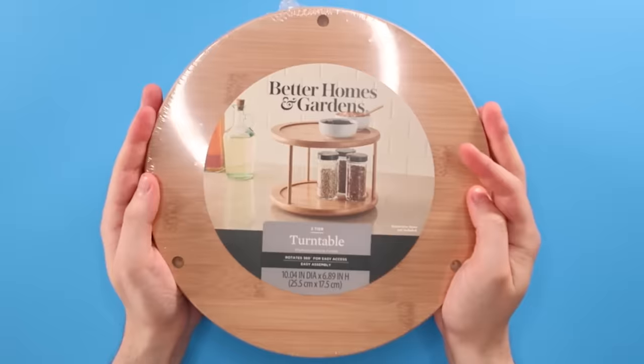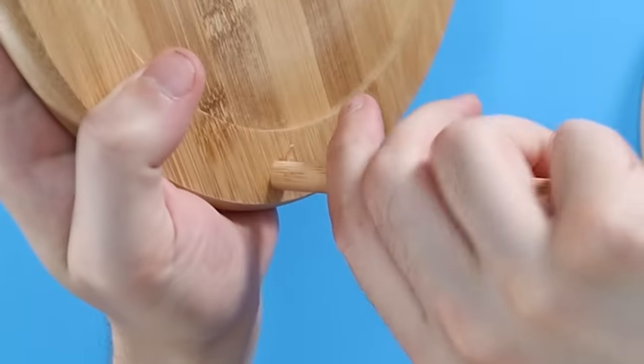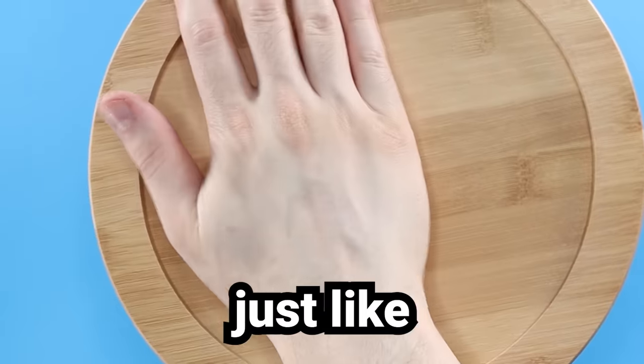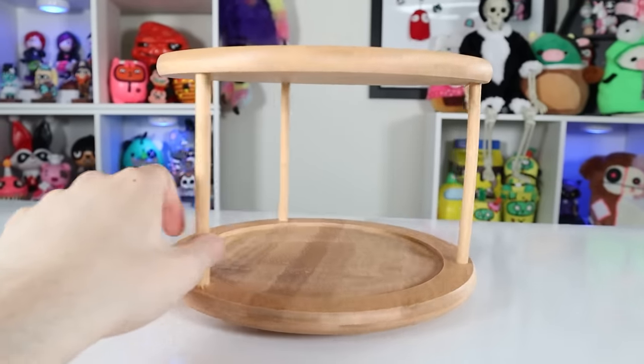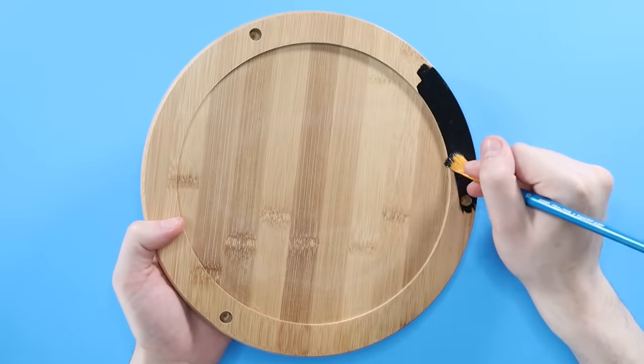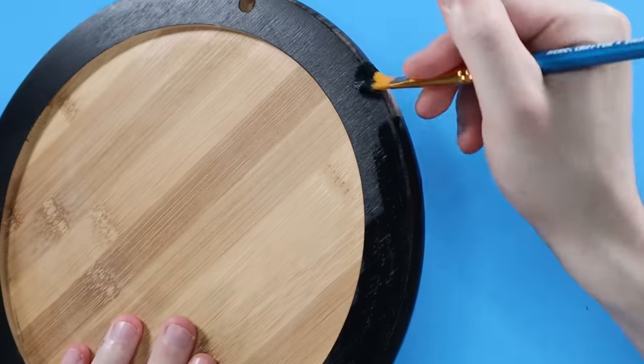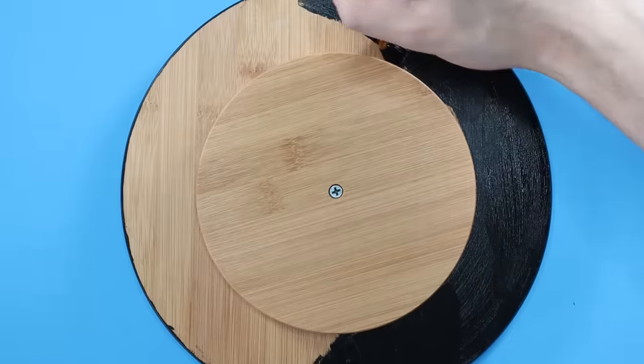Next thing I picked up at Walmart is this two-tiered turntable. Assembling it is pretty quick and easy — very uncomplicated, just like I like it. I'm taking it apart for now since I need to paint everything, and then once I'm done I'll put it all back together. I didn't feel the need to paint inside the holes since the wood dowels will be covering those up anyway. The bottom of the tray is all going to be black as well — not like it's gonna show, but rest assured, it is all black.